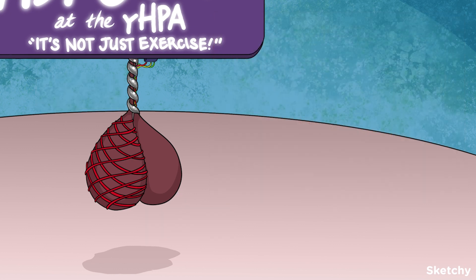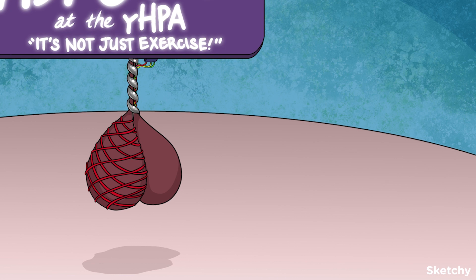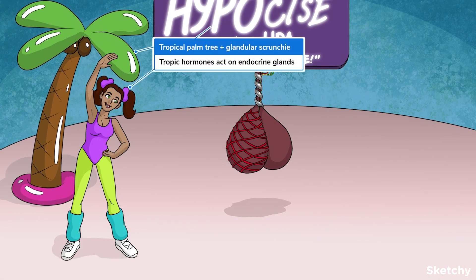Let's take a look at the two types of hormones used at the YHPA: tropic hormones and direct hormones. A tropic hormone is any hormone that targets another endocrine gland — glands talking to other glands. Both the hypothalamus and pituitary gland synthesize and send tropic hormones. Tropic hormones generally have the word "stimulating" or "releasing" in their name since they stimulate other endocrine glands or cause them to release their own hormones. Let this amazingly dressed exerciser wearing gland-shaped scrungies next to the tropical palm tree remind you that tropic hormones target glands.